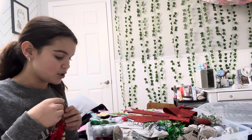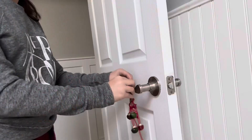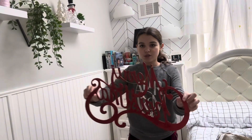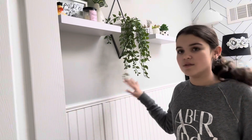I think I'm going to start on my door because that's the first thing I see. Okay, this goes on my door — it says 'Merry Christmas.' I think I'm going to start on this one.